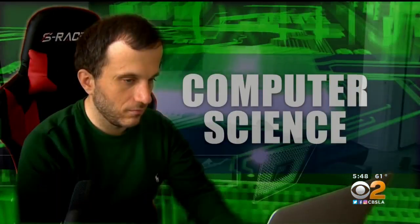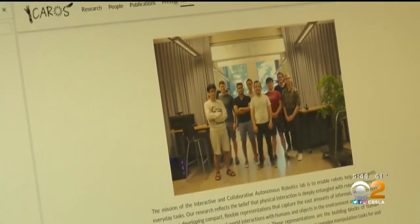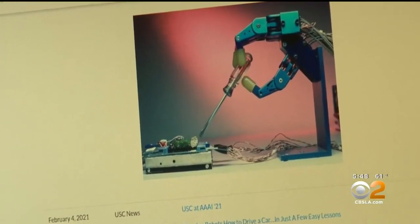Stefanos is a professor of computer science with a specialty in robotic engineering. What we do is we take robotic arms and we make them smart enough to help people that have limited mobility.